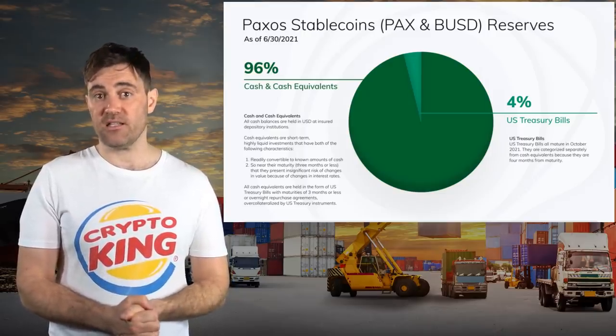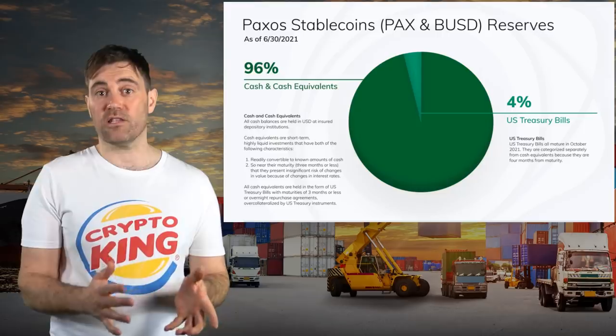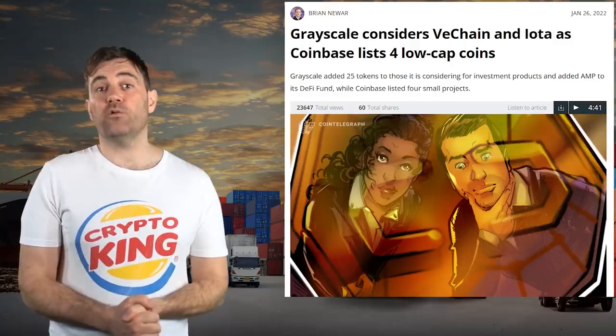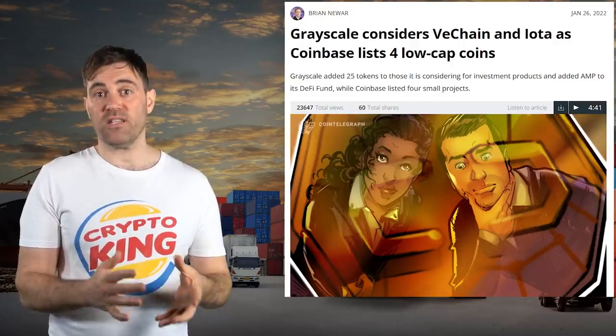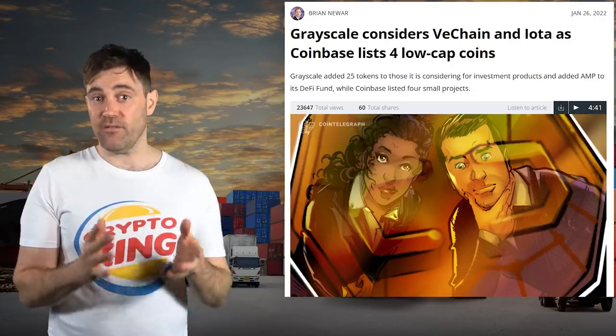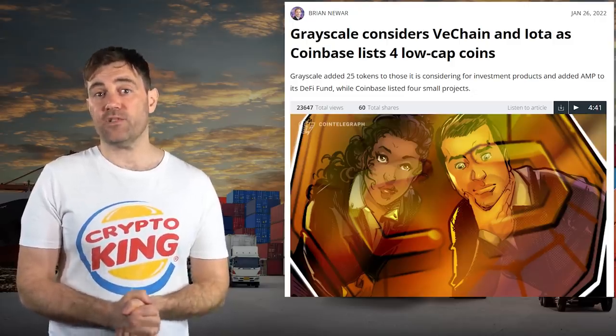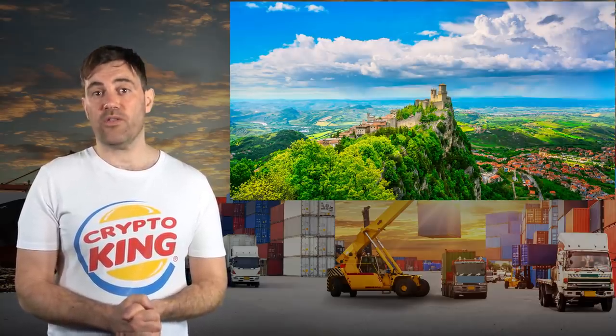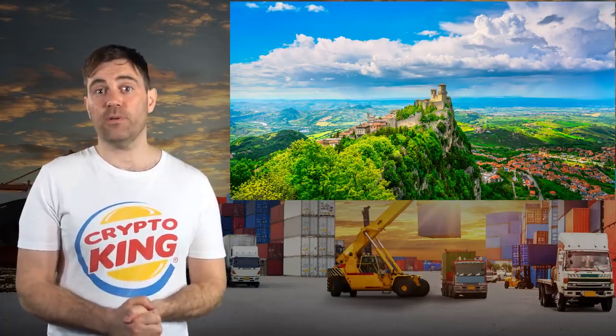Every VUSD in circulation is backed by US dollars sitting in a bank associated with Stably. Grayscale also revealed that it was considering creating trusts for 25 cryptocurrencies, including VET, suggesting there may be strong institutional demand for VET in the United States. In February, the VeChain Foundation set up a new headquarters in the Republic of San Marino and will work with the government there to achieve its mission of making San Marino the first carbon-neutral country in conjunction with the UN's Sustainable Development Goals.